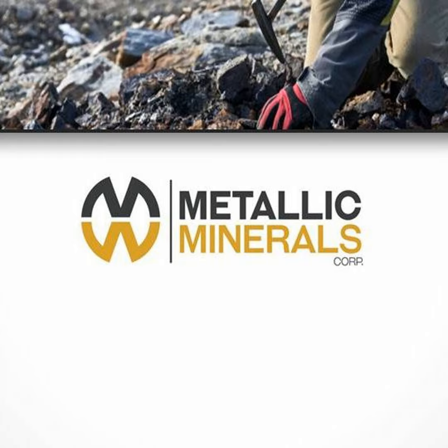We are a Yukon-focused silver explorer. We are exploring right now in the advanced district in the Keno Hill, a famous historic silver district. It's an exciting time for the company. Our project is located in the central Yukon — right on the highway. We've got grid power, and we're next to Alexco, who's been operating in the district for years. It's a great place to be working.